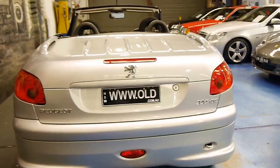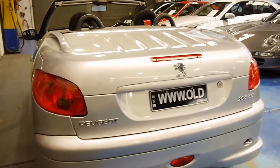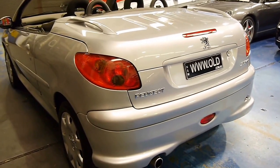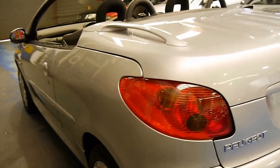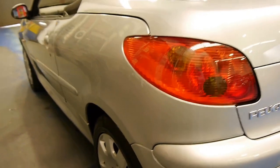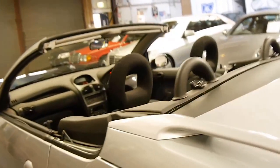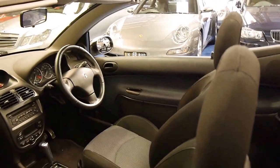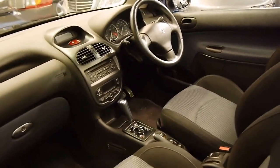The car is registered in New South Wales. We've put these plates on it for display purposes only. Even when you look down the side here, it appears to be a very straight car. I think really for this sort of money it makes exceptional value for a weekend car or a first car.